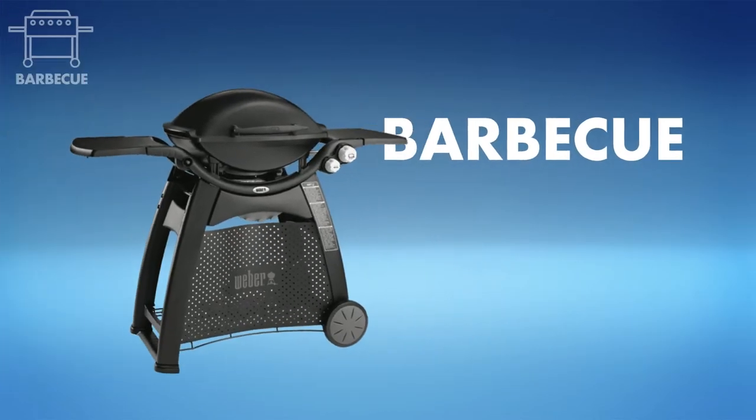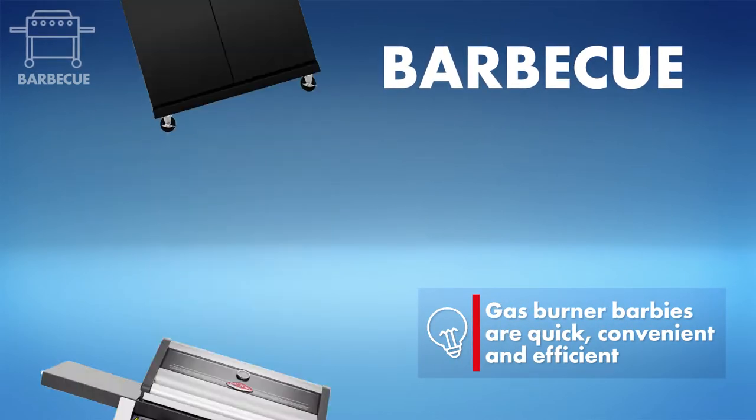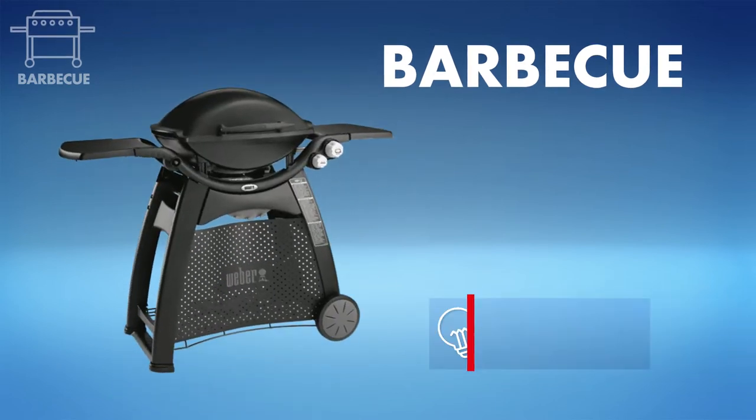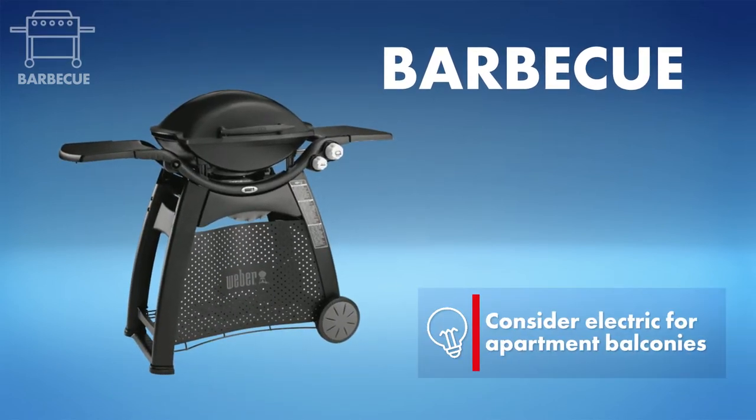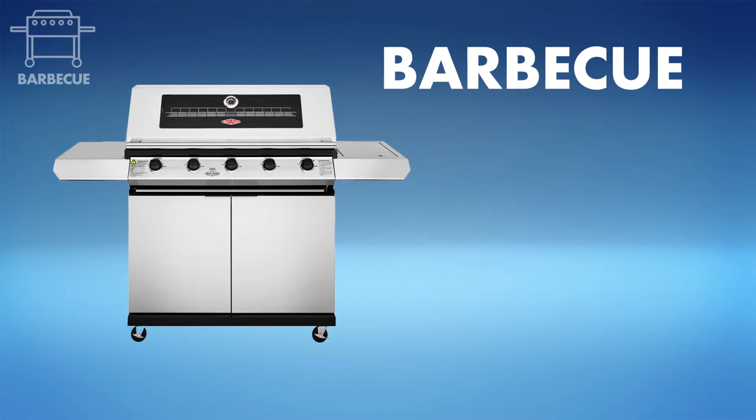First, the barbecue. The right one will depend on the size you need, the style you like and your budget. Keep in mind a small model with one to three burners is perfect for a small deck or courtyard, but you might want to go bigger and built-in if you're cooking for a crowd.